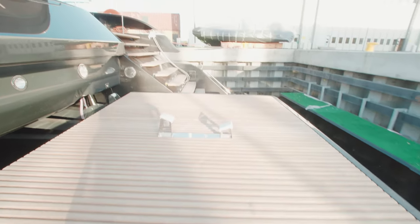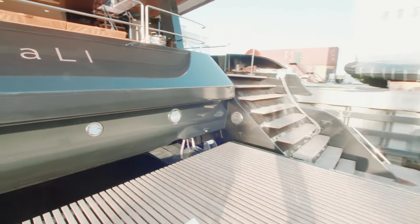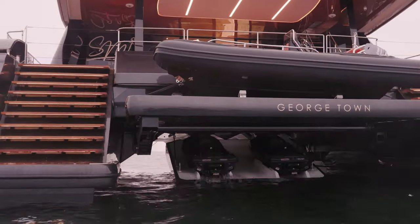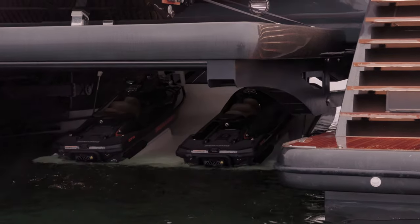The 100 Sunreef Power also boasts a large hydraulic platform and a voluminous garage concealing two three-seater jet skis, a refueling station and plenty of storage for water toys.